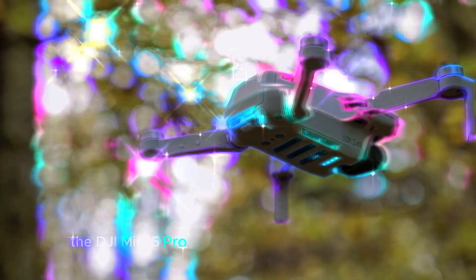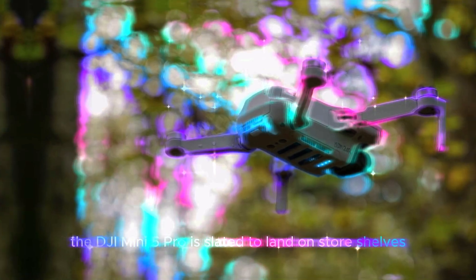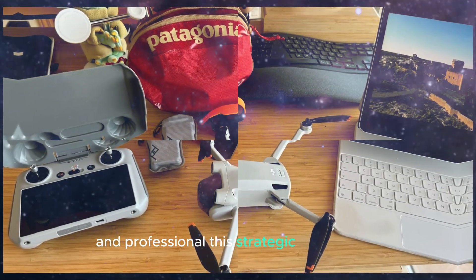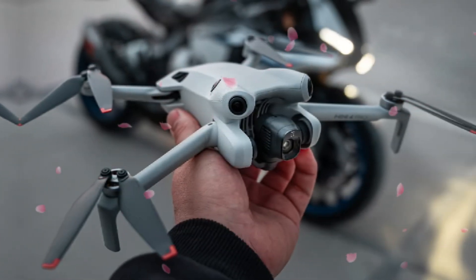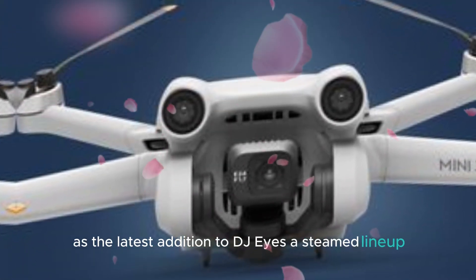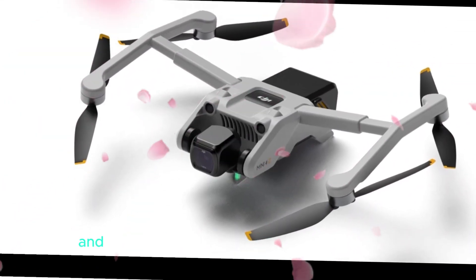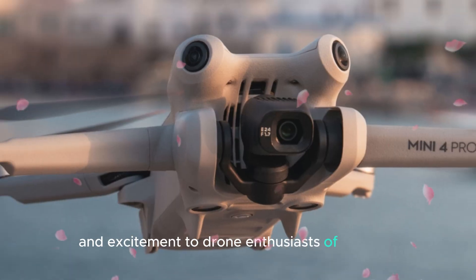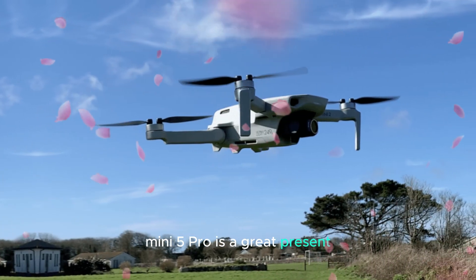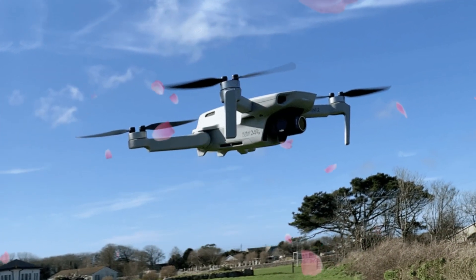The DJI Mini 5 Pro is slated to land on store shelves just in time for the holiday season, positioning it as a highly coveted gift for both drone enthusiasts and professionals. This strategic release date allows the Mini 5 Pro to capitalize on the holiday shopping frenzy, making it a top contender for wishlists everywhere. Its amazing features make the Mini 5 Pro a great present or self-treat for everyone, experienced or novice.